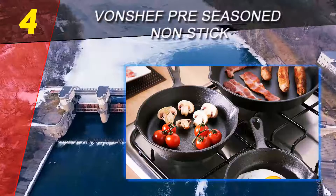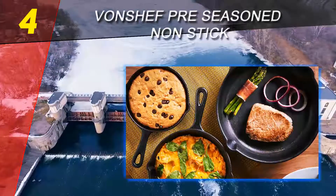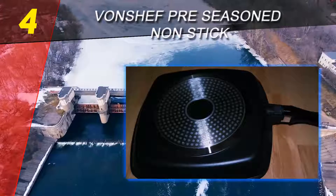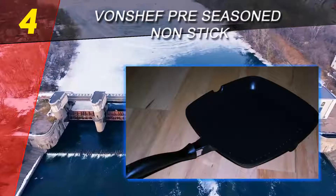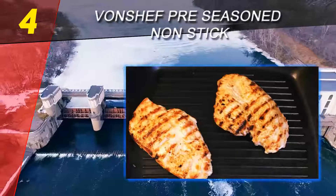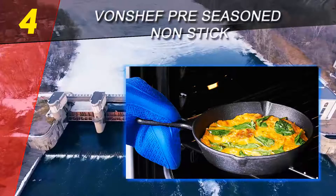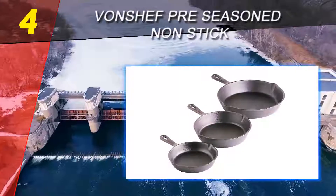Coming in at number 4 on our list, the Von Chef pre-seasoned nonstick cast iron set. Cast iron cookware is typically very affordable, but this set makes cast iron cooking even less expensive since it includes three pans in three very useful sizes: 6 inch, 8 inch, and 10 inch. The pans are pre-seasoned so you can start cooking with them right away, but additional seasoning makes them even better. They can be used on any type of cooktop.